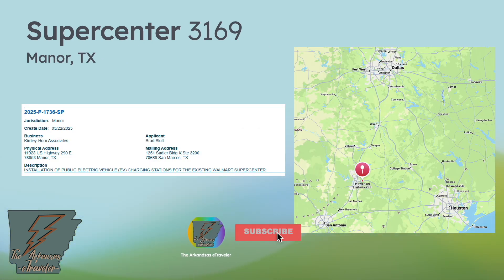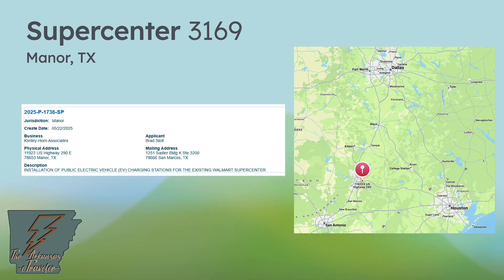Manor, Texas — back to Austin on the east side of town — is getting installation of public EV charging stations at an existing Walmart Supercenter. This builds out Austin on the outskirts, and it looks like it's along Highway 290 connecting Austin to Houston. The bigger picture here is that Walmart is trying to cover the I-35 portion of the Texas Triangle: two permits in San Antonio, two near Austin, one in Buda along the way to DFW — and DFW being the biggest build right now. I-35 build-out is going well and even extends into Oklahoma City. The next question is when Houston gets on board — chances are permits already exist and just haven't been found yet.